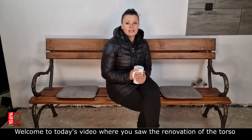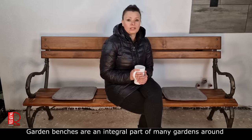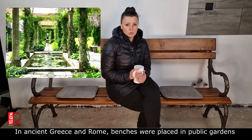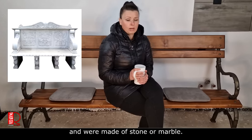Welcome to today's video, where you have seen the renovations of garden benches (zahradní lavičky). Garden benches are a part of many cultures around the whole world, and their history goes back to the middle ages. In ancient Greece and Rome, benches were placed in public gardens and were made of stone or marble.